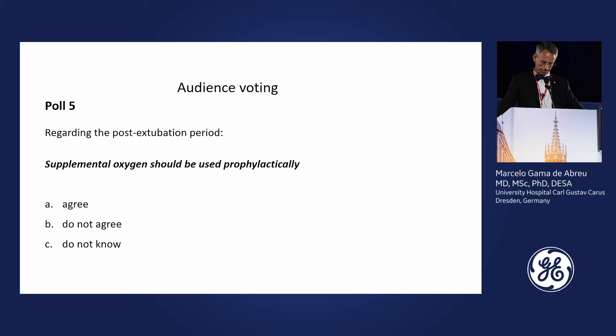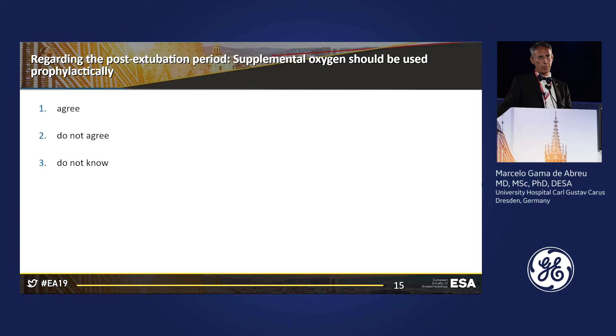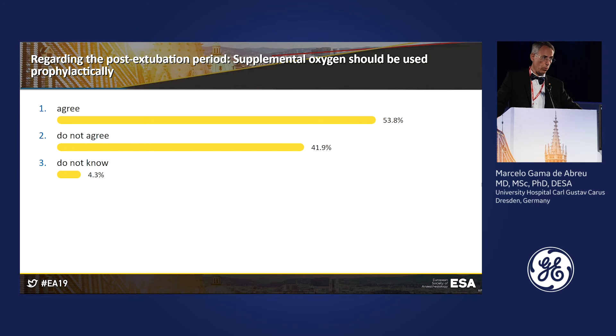The next question: when the patient is extubated and going to the PACU, should supplemental oxygen be given prophylactically to avoid desaturation? Remember there were desaturation episodes during the intraoperative period. Most of you agreed, though a considerable proportion did not agree. In practice, most patients still receive supplemental oxygen even when desaturation has not occurred.